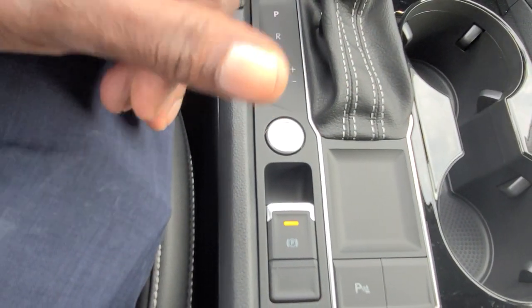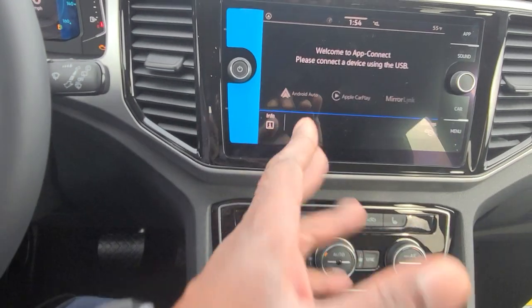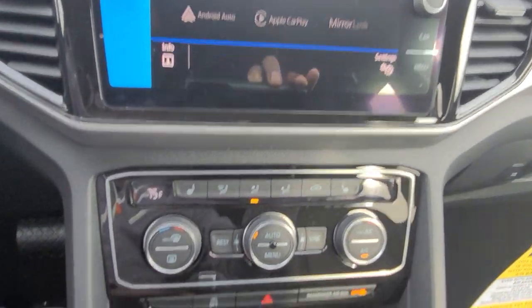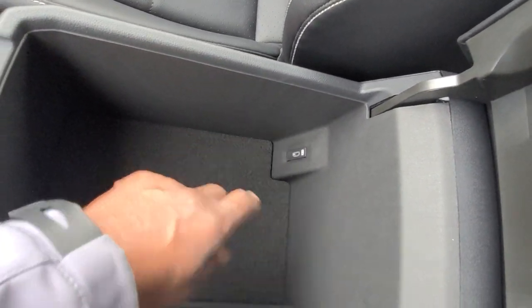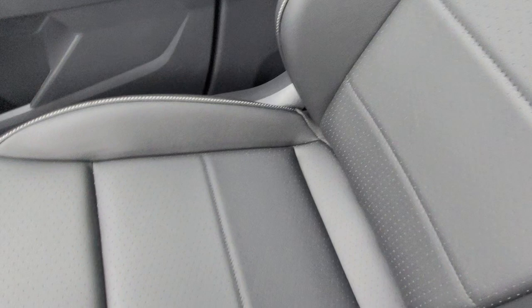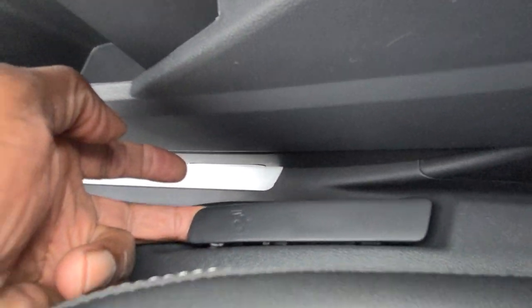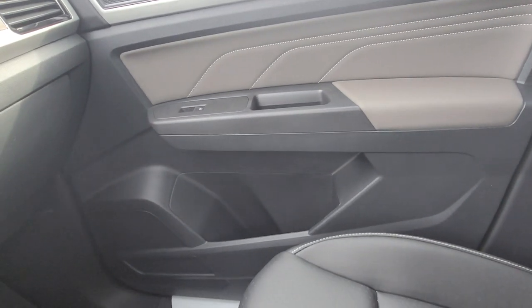The electronic parking brake is right here — lift up to activate, put your foot on the brake and push down to release. Wireless Android Auto and Apple CarPlay are standard — just do your Bluetooth setup and you'll get prompted. In the armrest storage bin there's another USB-C, giving you three up front. There's also a manual passenger seat with a loop to slide forward and back and a handle to adjust the seatback pitch, though that seat doesn't raise or lower.